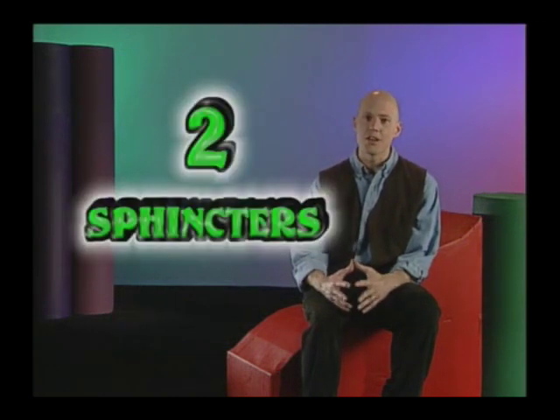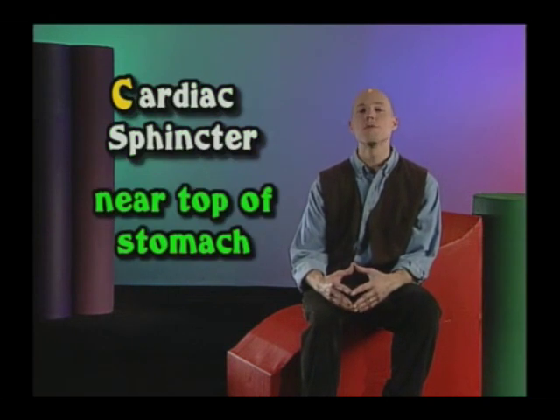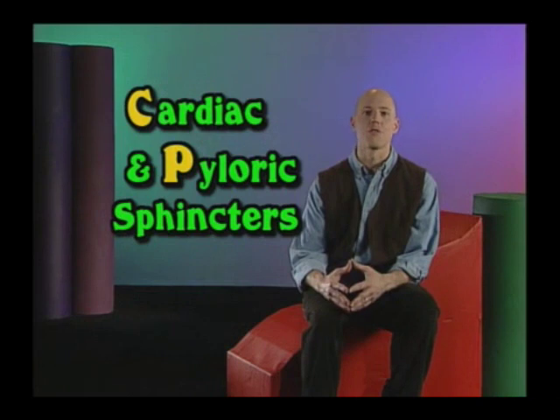Let's keep our sphincters straight. There are two sphincters, and they operate in alphabetical order — the cardiac at the top of the stomach comes before the pyloric at the bottom of the stomach. Just remember CP for cardiac and pyloric sphincters.